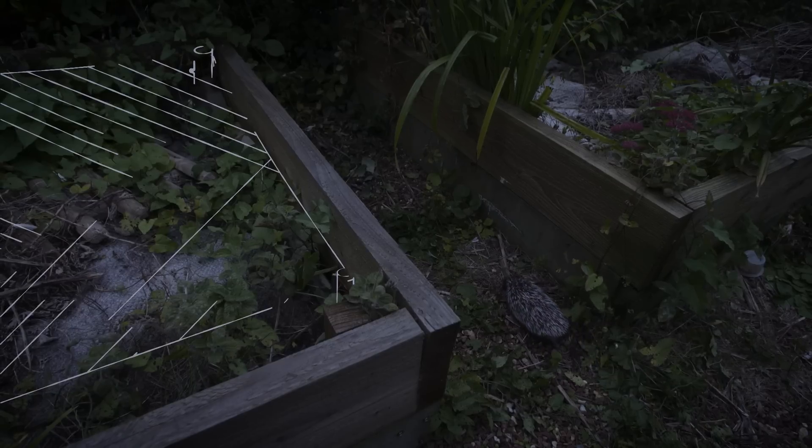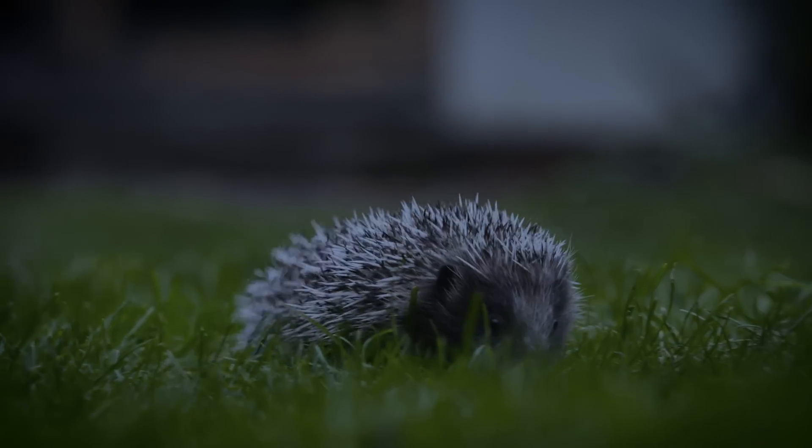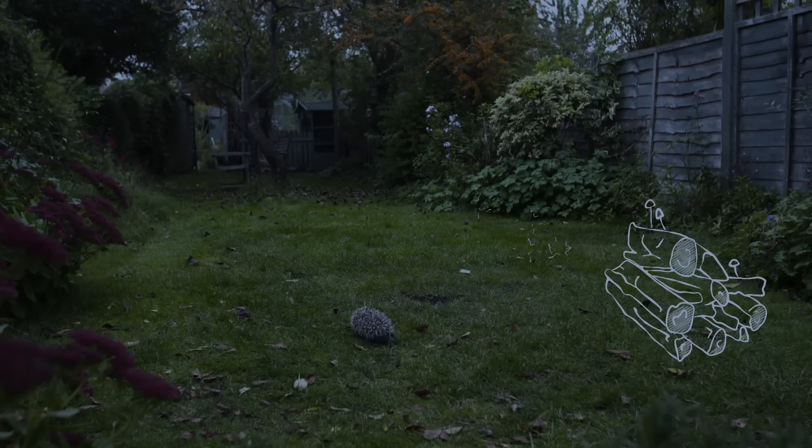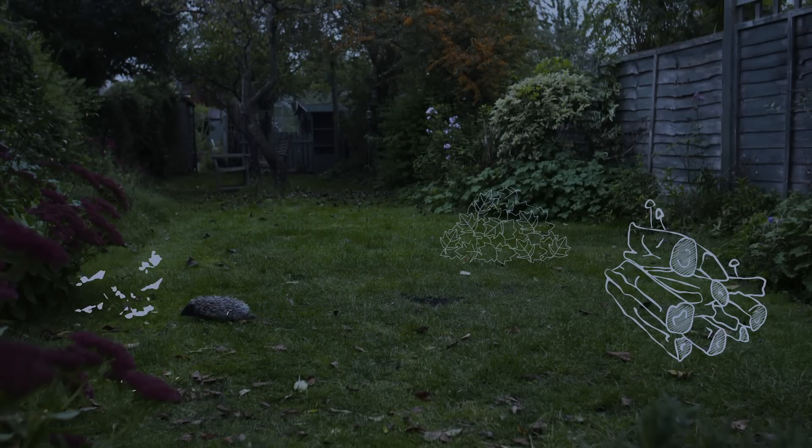Start by raising any netting to avoid accidental entanglement and allowing free roam of your garden. Create a series of insect factories by building log piles, leaf litter and compost heaps around the garden.